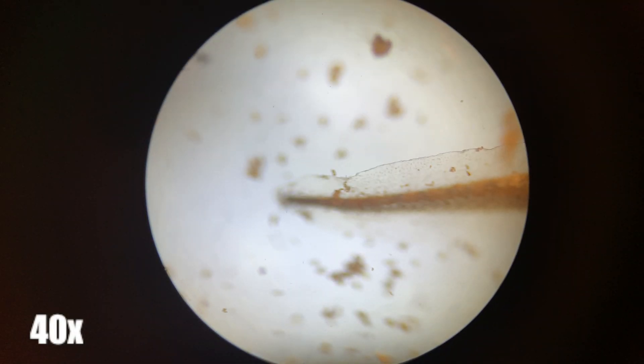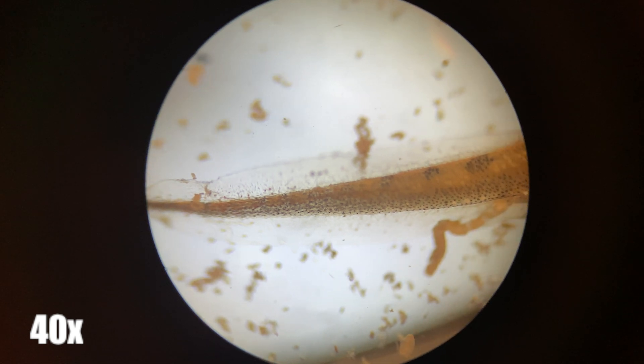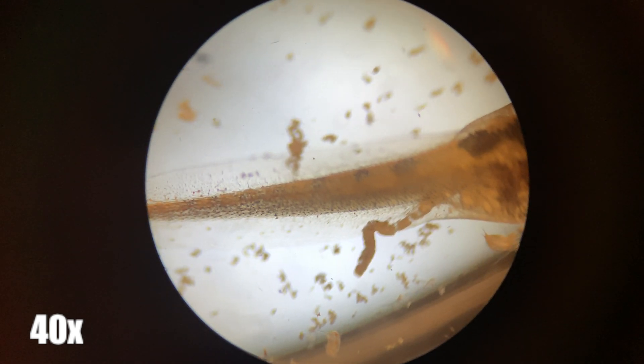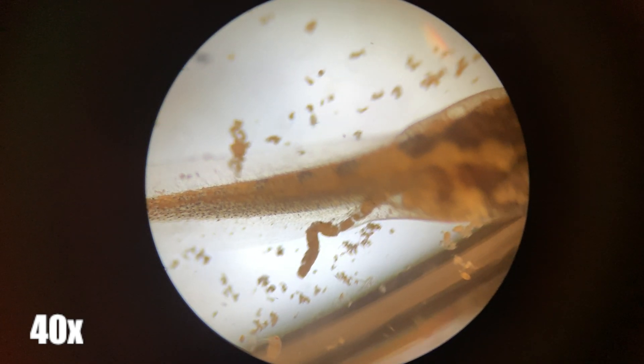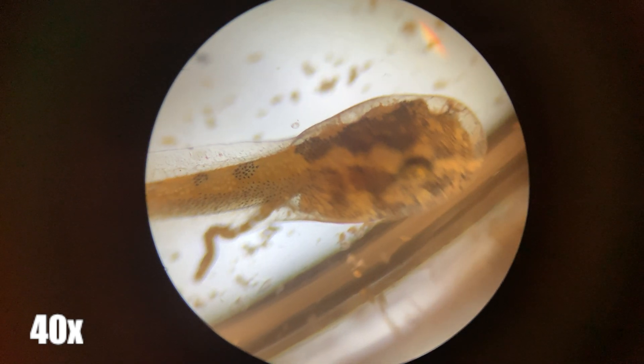Here's the tadpole that I accidentally collected during pond water collection, at 40 times magnification. The video will be shaky because I don't have it on a slide like usual, because it would reduce the chances of this little guy living, and I didn't want to do that.